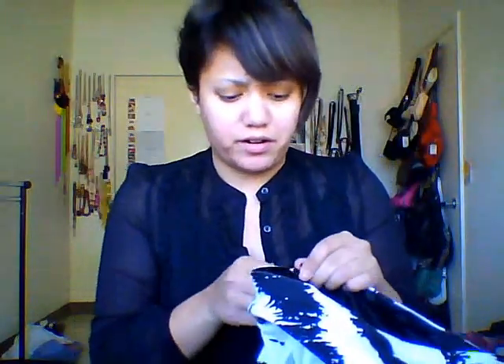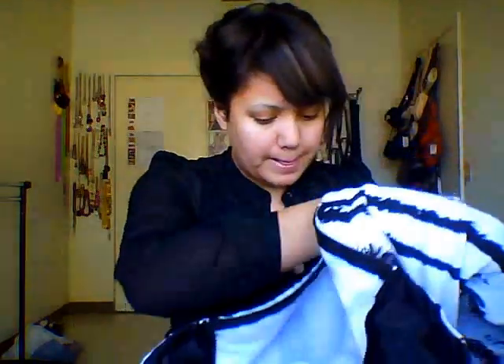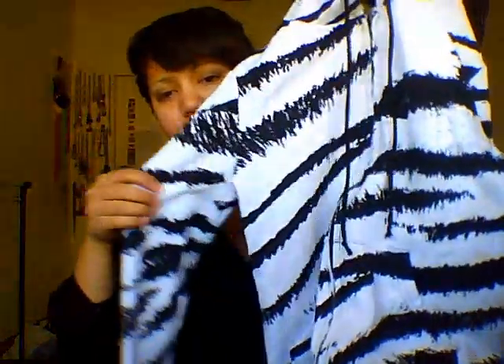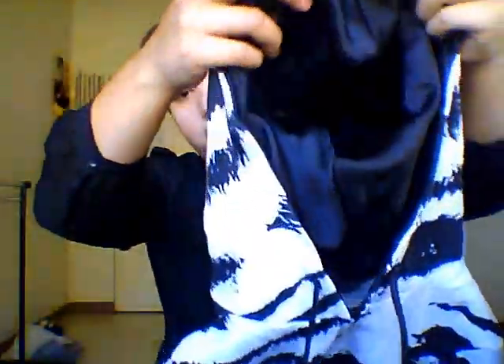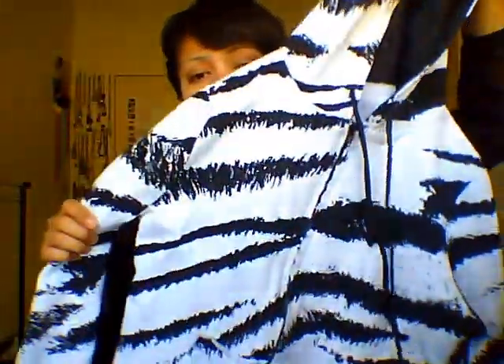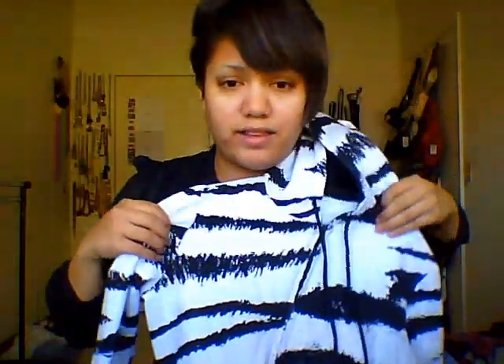The next piece I picked up was a hoodie sweater, light jacket — whatever you want to call it. There seems to be no tag on this, but it's a white zebra print kind of design. It's got black on the inside of the hoodie. It kind of reminds me of a zebra or some kind of graffiti. It's just a lightweight thin sweater jacket and it only cost me $3. I love anything that reminds me of an animal print.